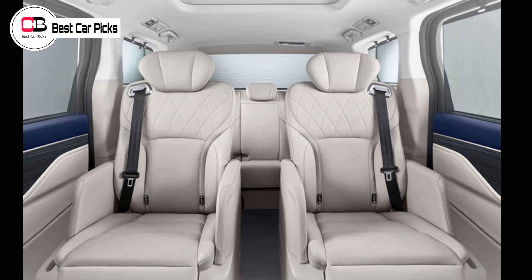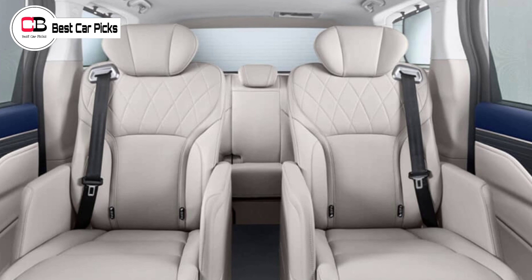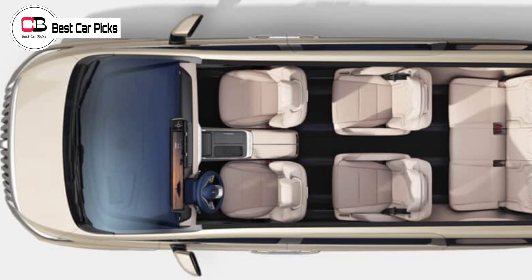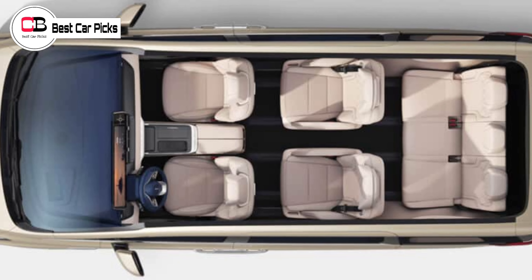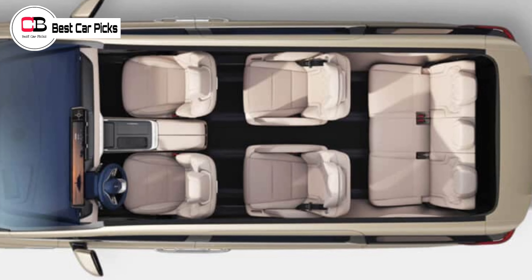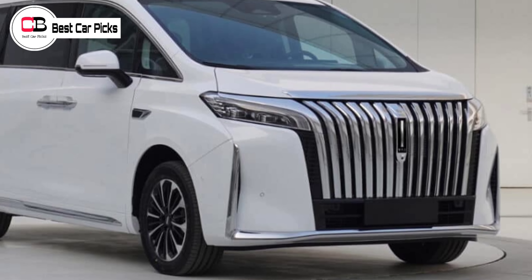Inside, a 2-2-3 seating layout allows for plenty of space for the primary passengers. The second row consists of two captain's chairs, seemingly upholstered in leather and featuring proper leg rests. They're heated, ventilated, and include a massage function, while still allowing proper legroom for the third row, which itself can be folded for luggage storage.